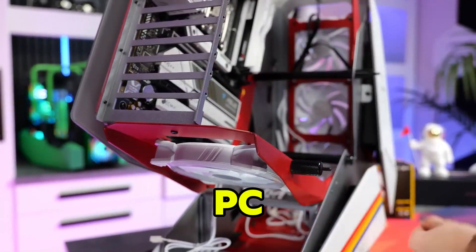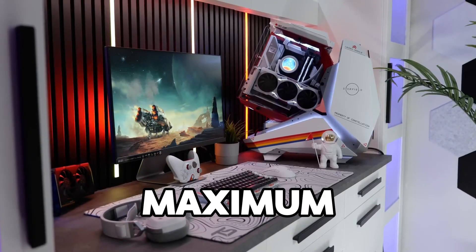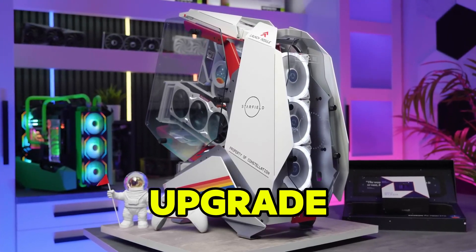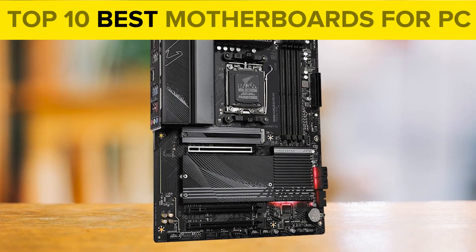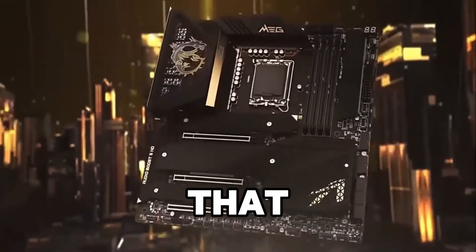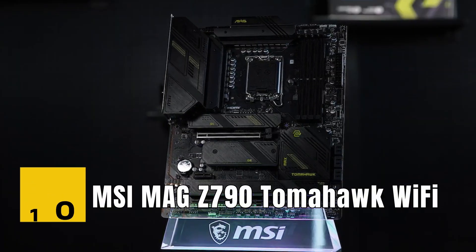When building a powerful PC, choosing the right motherboard is key to ensuring your system runs smoothly, efficiently, and with maximum performance. Whether you're a gamer, content creator, or simply looking to upgrade your rig, the motherboard is the foundation that ties all your components together. Today we're counting down the top 10 best motherboards for PC, focusing on both performance and features that elevate your experience.